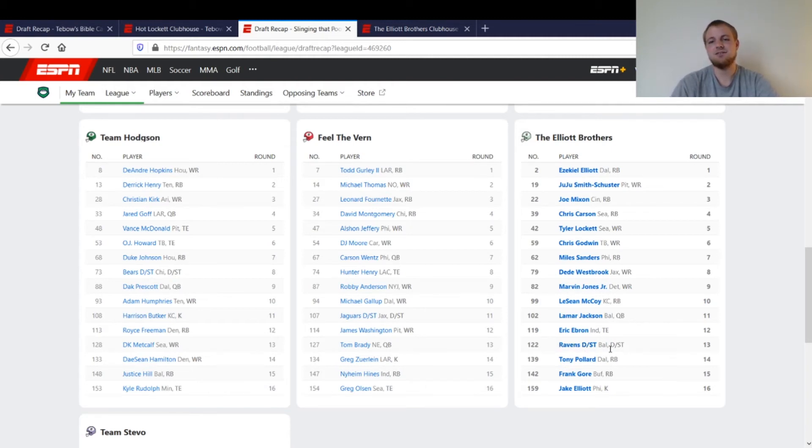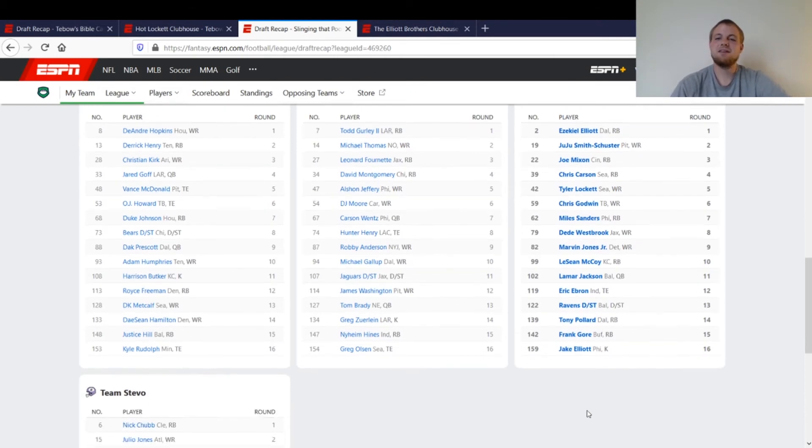I took the Ravens defense again — same situation as before. Tony Pollard went in the 14th round in this league; this was after Zeke signed, and I already drafted Zeke number two, so I kind of just handcuffed him there. Frank Gore was the same as the last league. Then I took Jake Elliott, the kicker out of Philadelphia — nothing too crazy.